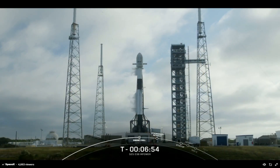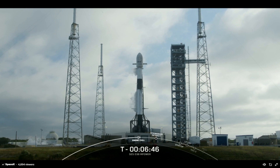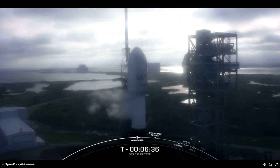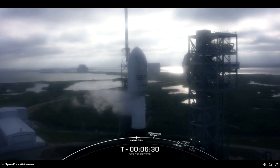Below the payload fairing we have the second stage that will take the O3B M-Power payload to space. The second stage will ignite its single Merlin vacuum, or MVAC, engine about two and a half minutes into flight, and then it'll relight for a second and a third time before deploying the two satellites. The M-Power payload on board today will be going to MEO, or medium Earth orbit.